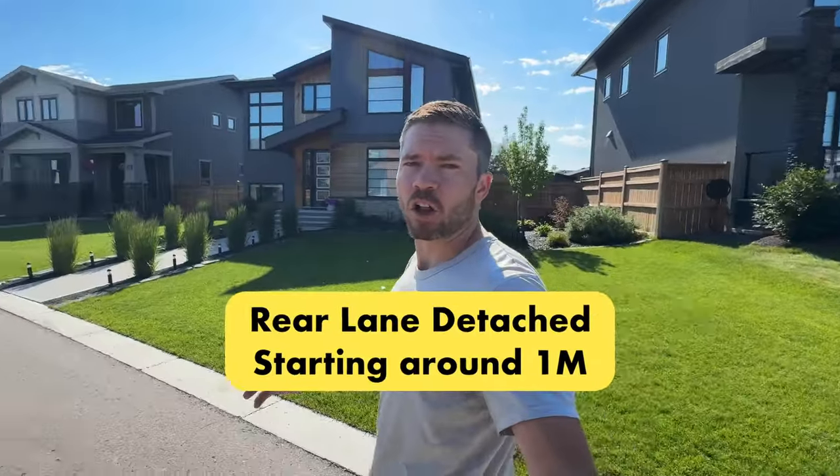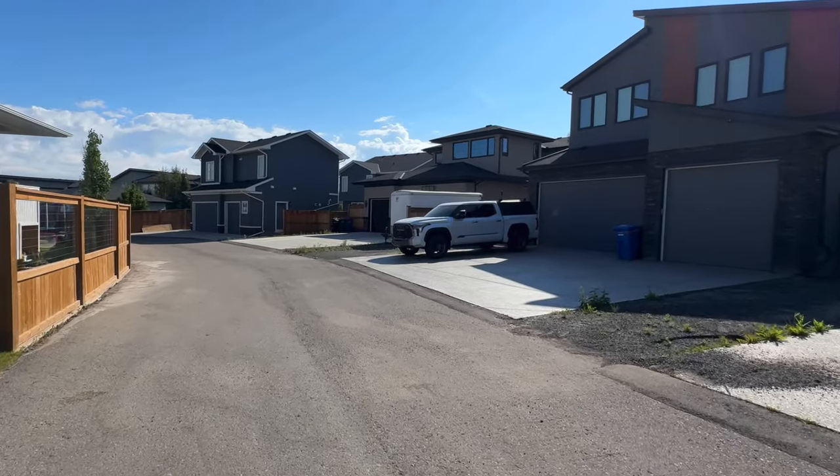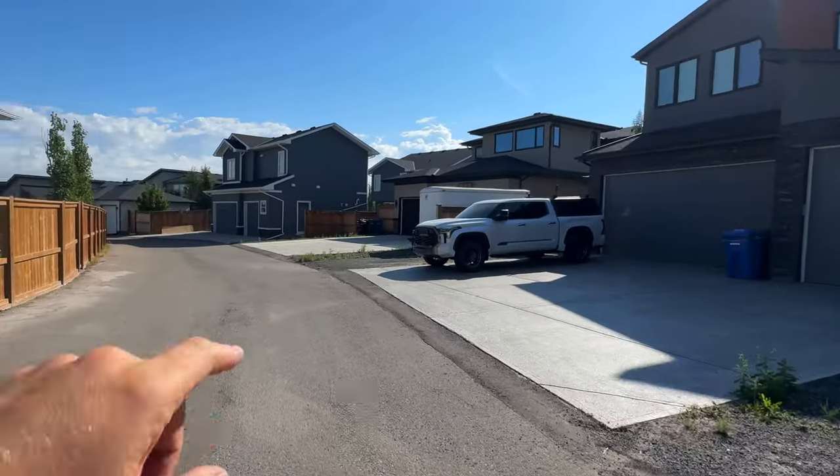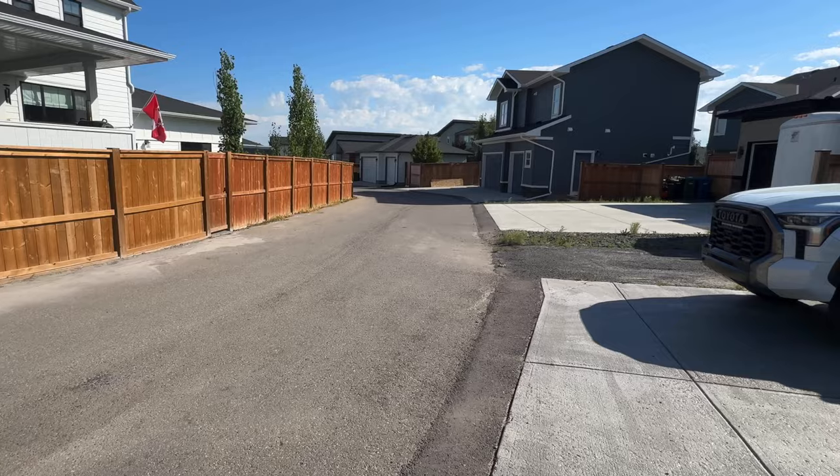Moving deeper into the community of Harmony, there are standard detached homes with garage in the rear — lane access homes. Currently the pricing for these homes is starting at around the million dollar mark. A lot of these homes have carriage houses built over top of the garage, giving you extra space for guests, older teenagers, or maybe an in-law suite. All the lanes in Harmony are paved with plenty of room to turn and back in trailers.